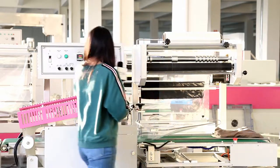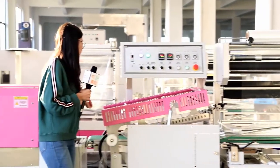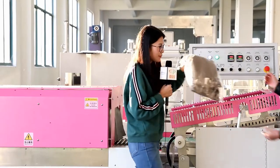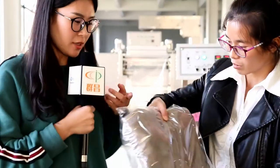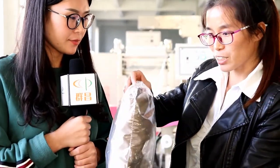Can we start? The clothes have been packed. Linda, how is the effect? The sealing effect is perfect.